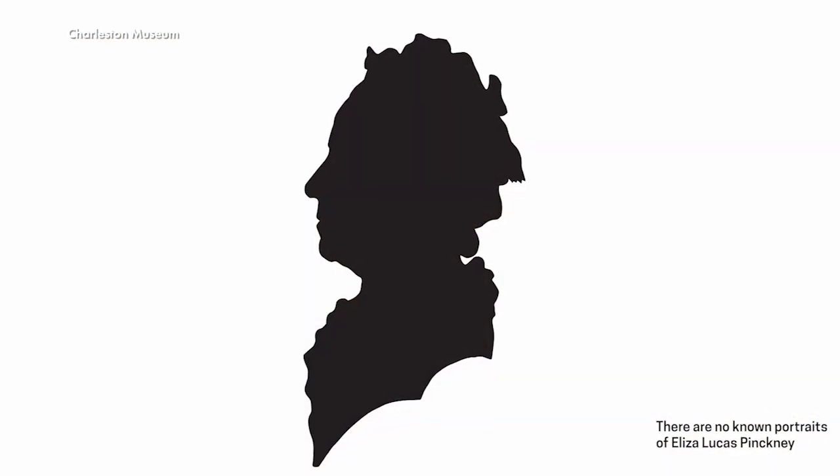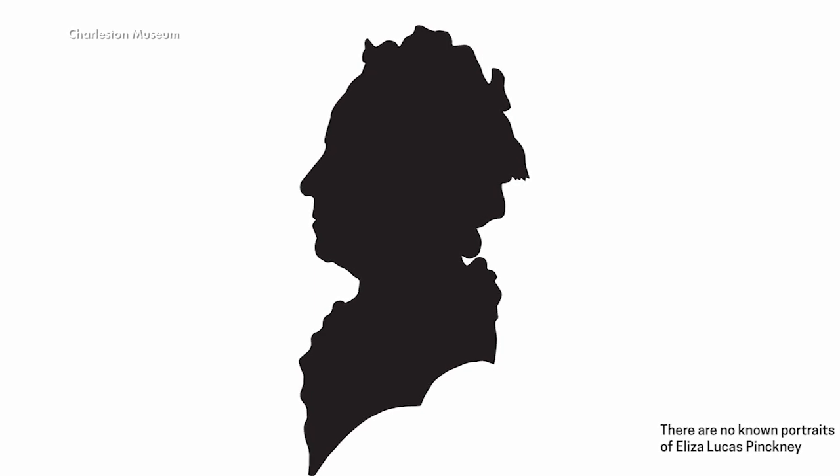Eliza Lucas Pinckney has a great history in the Lowcountry of South Carolina. She's a crucial figure in the history of this region and was important to the colonial South Carolina economy, as she introduced indigo and silk production.